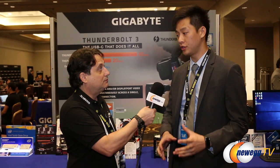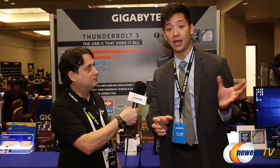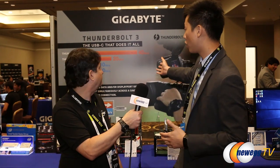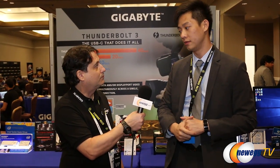It uses the same USB Type-C connector, but the advantage of the Thunderbolt interface is that it's a lot faster. The USB Type-C connector is the next universal connector for both USB and Thunderbolt. USB 3.1 utilizes this connector but is limited to 10 gigabits per second, whereas Thunderbolt 3 has a limit of 40 gigabits per second — four times the speed of USB 3.1, as you can see on the chart behind us.